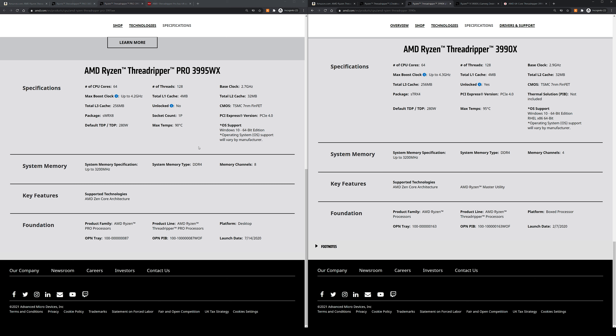Another difference is that the Threadripper Pro's maximum operating temperature has gone down from 95°C on the Threadripper line to 90°C. If you're wondering about overclocking the Threadripper Pro, you cannot do that — the clock speeds are completely locked. Whereas the standard Threadripper series, without the Pro, you can overclock and tune around a little bit if you wanted to.